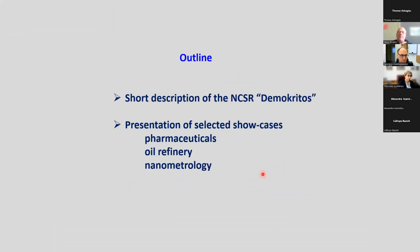An outline of my talk: I will first shortly describe what the National Center of Scientific Research Demokritos is, and the Institute I'm working in. Then I will present selected showcases of applied research done in the lab concerning pharmaceutical companies, oil refinery, and something a little bit different having to do with nanometrology issues.